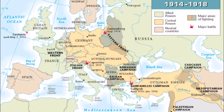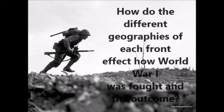World War I was a very dynamic war. The area in which it was fought spread throughout all of Europe and parts of Africa. The geographies of the different fronts affected how the war was fought and the tactics used. We will be showing how the different geographies of each front affected how World War I was fought.